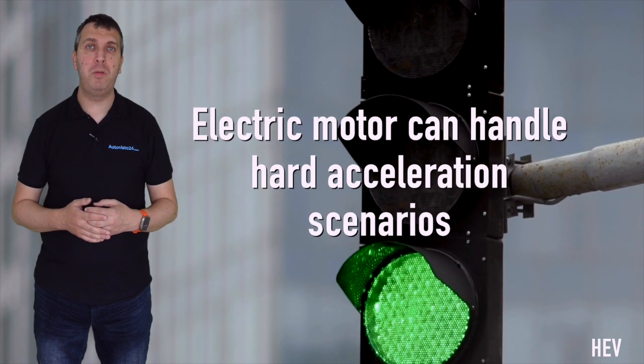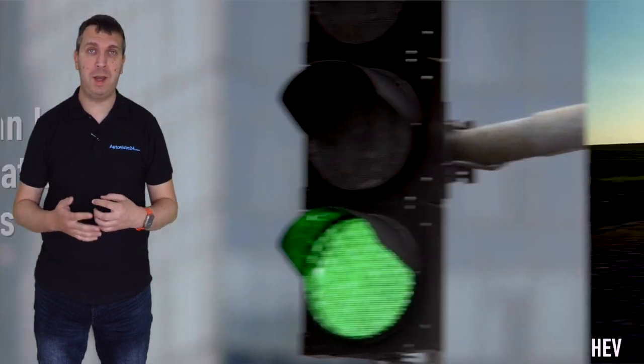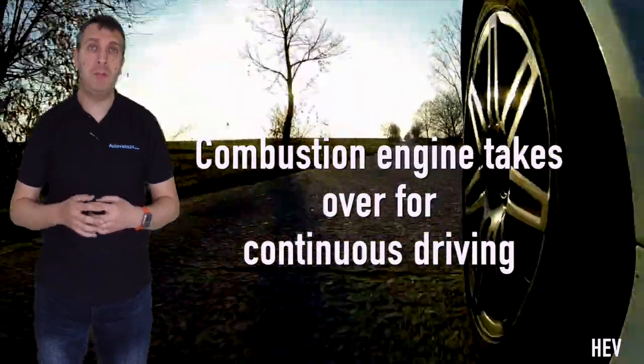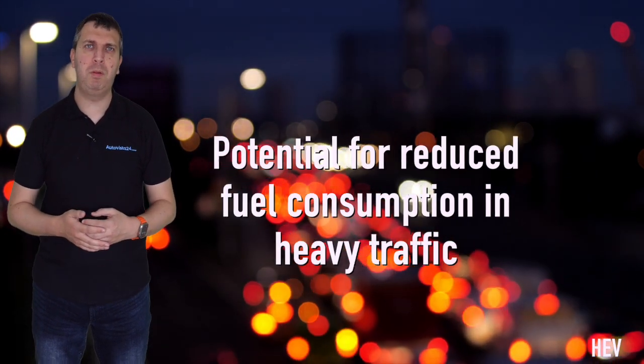This means the electric motor can handle heavy acceleration, such as that required to pull away from a standing start, with the combustion engine kicking in to pick up once under way. This helps reduce fuel consumption, especially when driving in built-up areas.